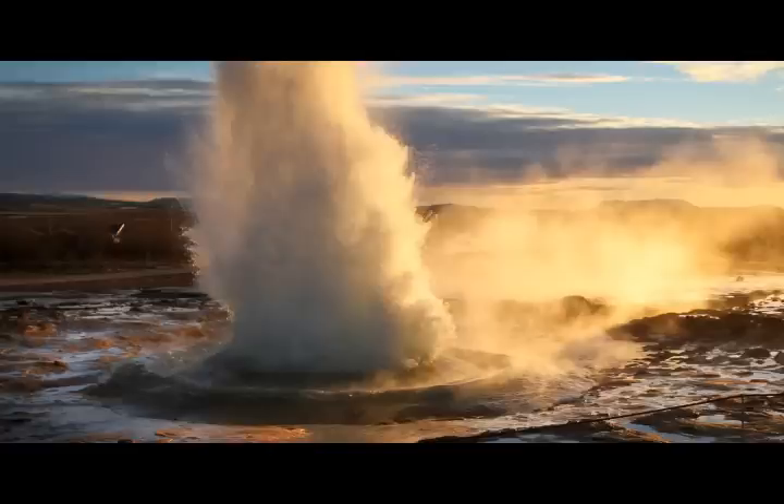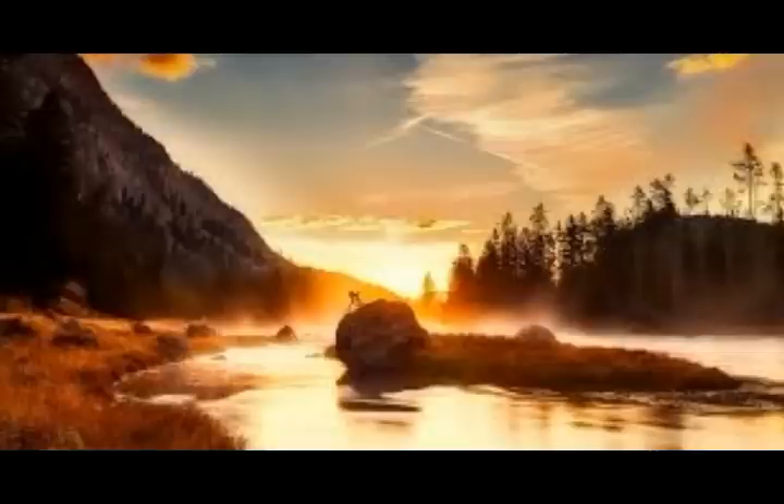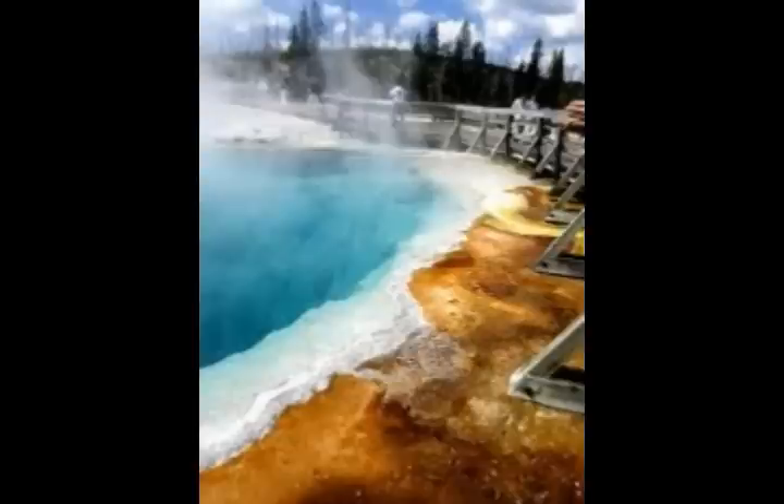That supereruption 640,000 years ago produced a blast 2,500 times bigger than the Mount St. Helens 1980 eruption. Before that monster blast, Yellowstone Supervolcano erupted twice more — at 1.3 million years ago and 2.1 million years ago. All three eruptions were absolutely cataclysmic, blanketing the United States in ash and permanently reshaping the land around Yellowstone.